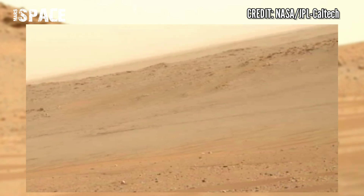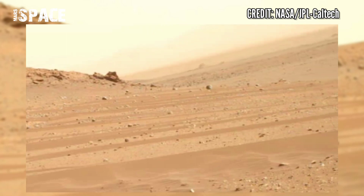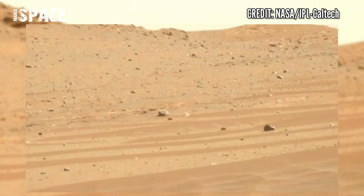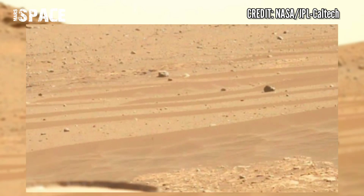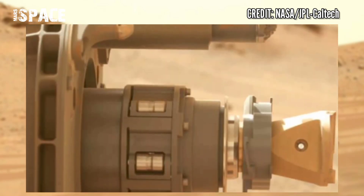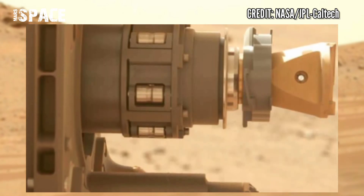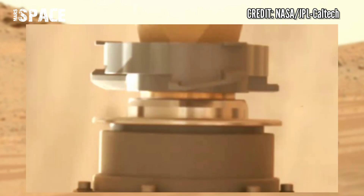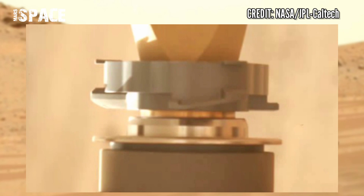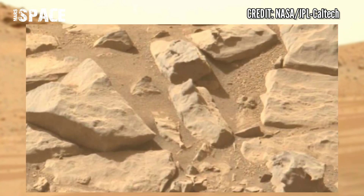Perseverance drilled into a rock and fixed it in its belly since touchdown on the Red Planet. The chase operator captured this stunning video footage of Mars from NASA's Perseverance rover, showing many amazing latest images of the Red Planet.